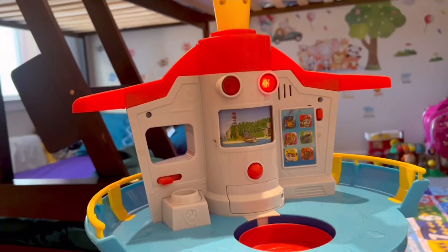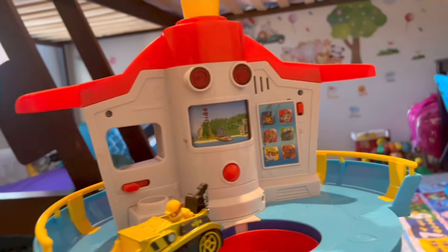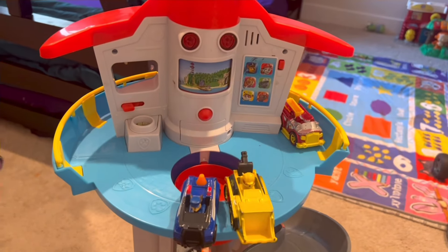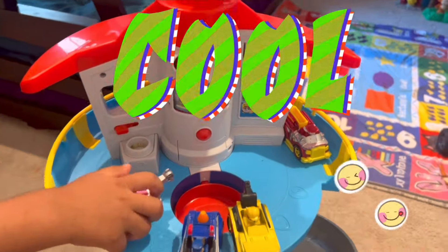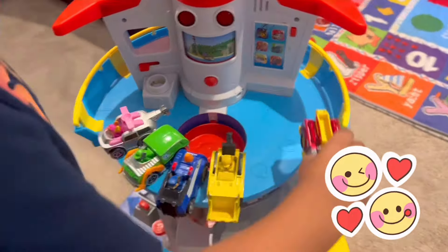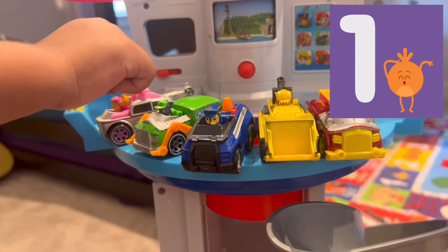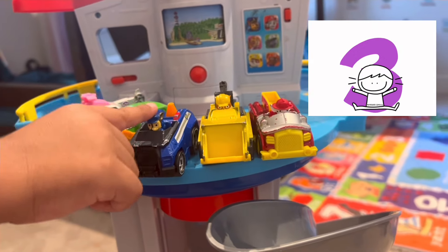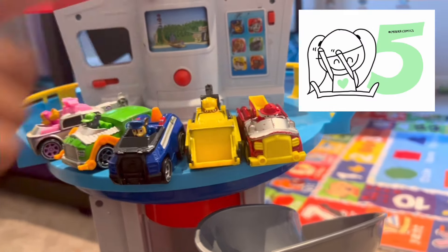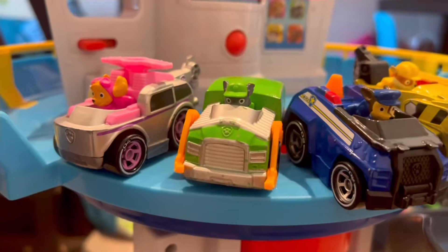Uh-oh. Good job! Now tell me the color's name. It's pink.